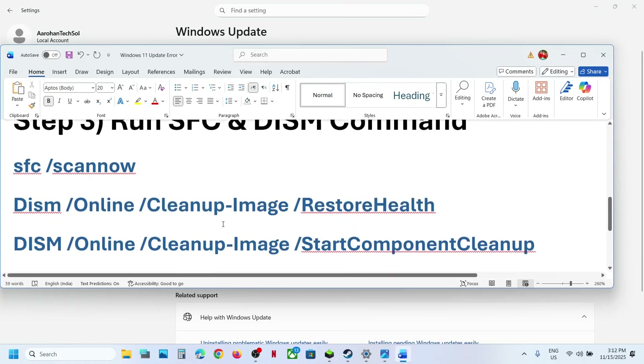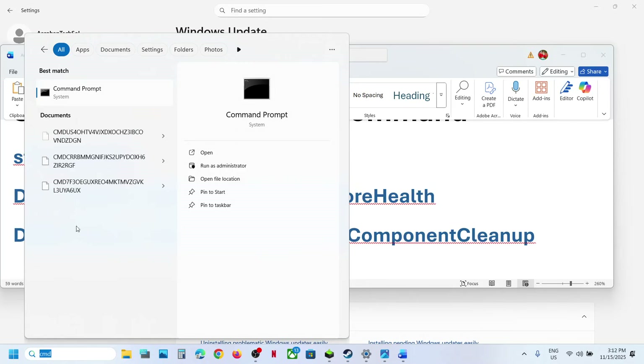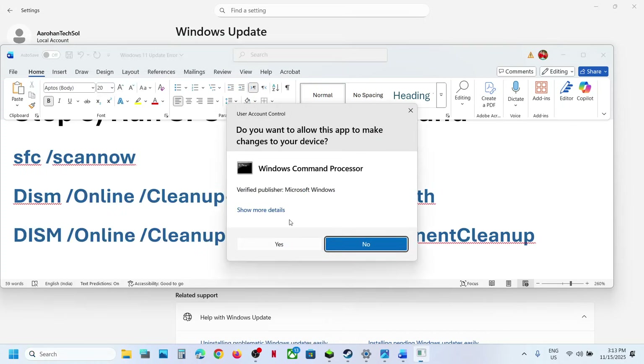If it's still not working, the next step is to run some commands. These commands are provided in the video description. Type in CMD in the Windows search box, make a right click on the Command Prompt app, and make sure that you open Command Prompt as an administrator. Click on Yes to allow.